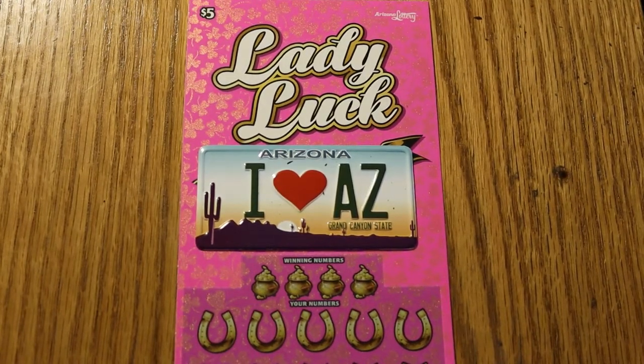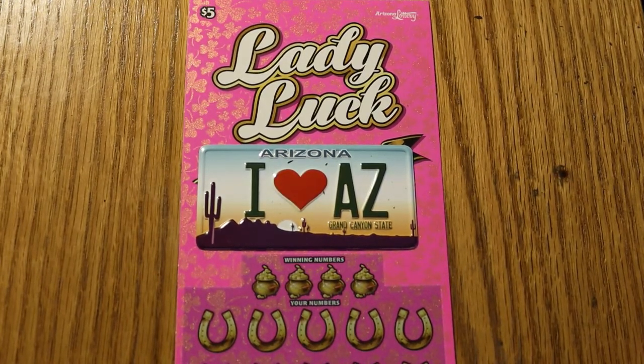Hello YouTube, AZ Scratchers here with another session. Today we're going to be doing six of the $5 Arizona Lottery Lady Luck tickets. I've never done this one before. This is an older ticket — it dates back to August of 2020.